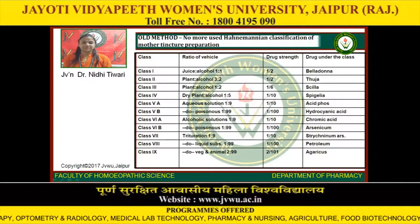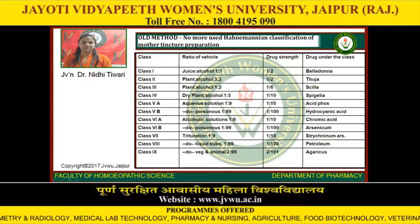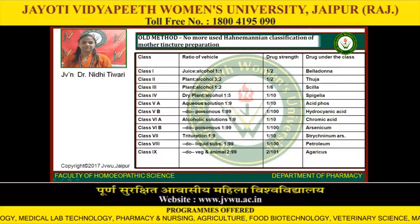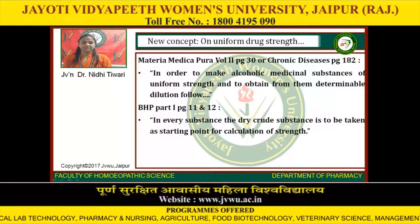Class 7: trituration 1:9, drug strength 1/10, drug example: Strychninum. Class 8: alcohol liquid substance 1:99, drug strength 1/100, drug example: Petroleum. Class 9: ratio of vehicle 2:99, drug strength 2/101, drug example: Agaricus. New concept on uniform drug strength: Materia Medica Pura, Volume 2, Page 30, or Chronic Disease, Page 182. In order to make alcoholic medicinal substances of uniform strength and to obtain determinable dilutions, follow BHP Part 1, Pages 11 and 12. In every substance, the dry crude substance is to be taken as the starting point for calculation of strength.